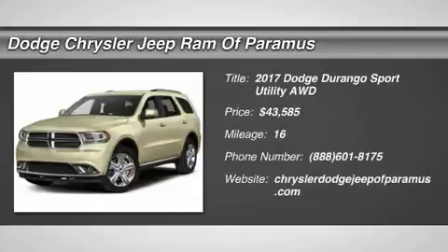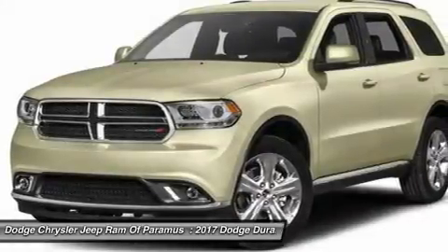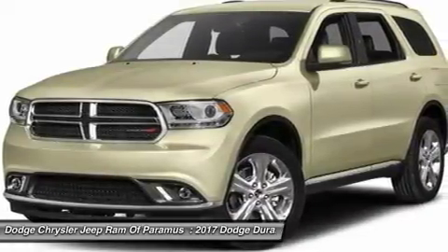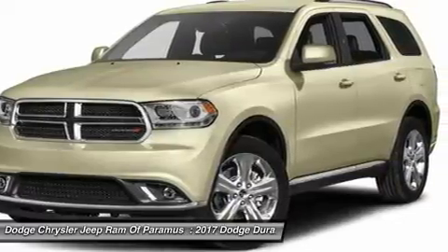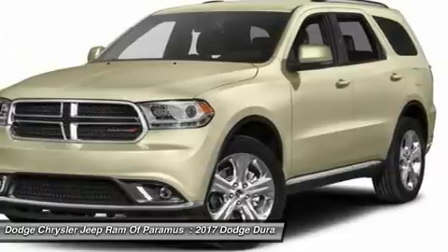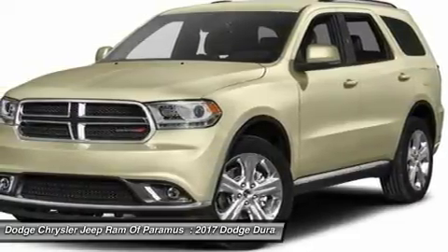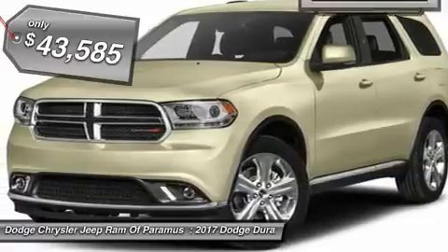2017 Durango. The Durango allows you and your family to travel in style and comfort while towing your camper or boat. It offers more interior room and towing capability than most midsize SUVs and has an available third row of seating. Underneath are sturdy body-on-frame mechanicals and the option for a powerful V8 engine, and is priced below $45,000.